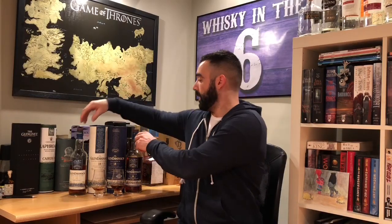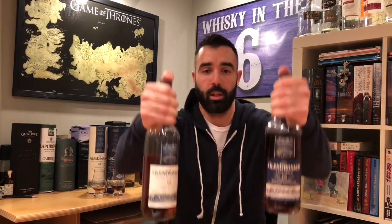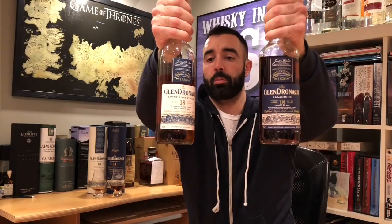What's up everybody, this is Whiskey in the Six, I'm Rob. Today I'm doing a matchup between two Glendronach 18 year olds — these two bad boys right here. Got the Allardyce to my left and the Townie Port to my right.